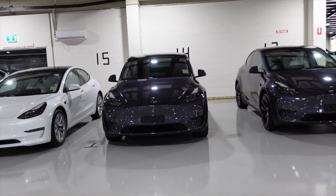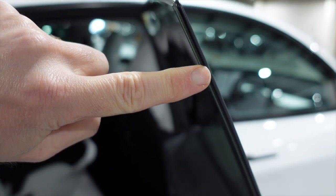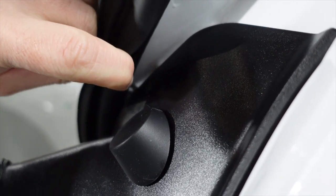You're ready to pick up your brand new Tesla. What's the delivery experience like, what do you need to check for, and what's one important item you must do? Find out in this video.